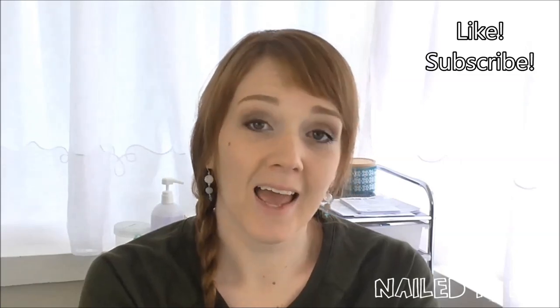So I hope you like this video, and if you do please give it a big thumbs up and subscribe to my channel. I'll see you later.